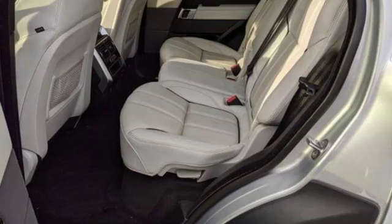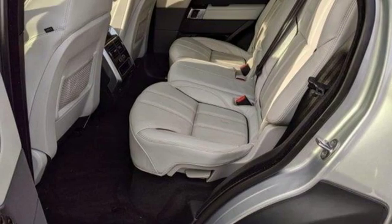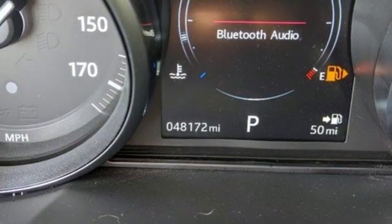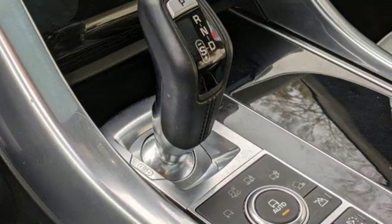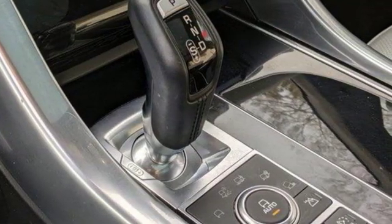Wireless phone connectivity, dual zone climate control, intercooled supercharged V6 engine, first and second row sunroof, height adjustable automatic with driver control suspension, and power tilt down heated mirrors.